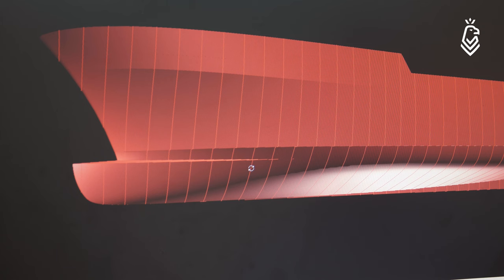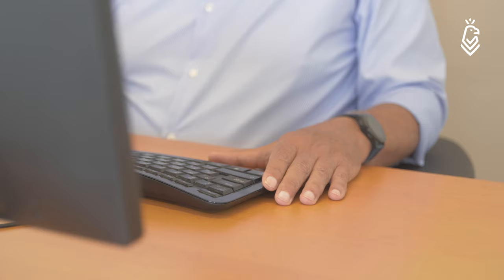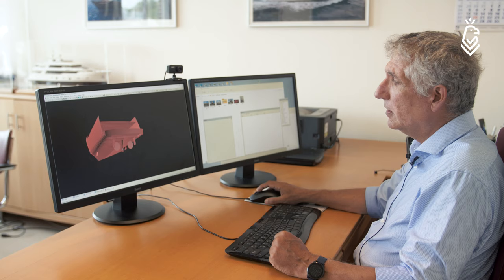For the design speed of this boat, a longer waterline is very essential for the reduction of resistance, and here we actually increase the length of the waterline.